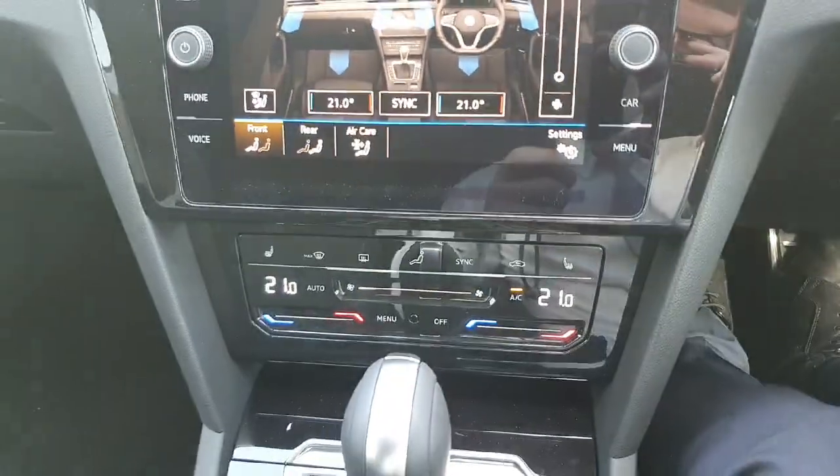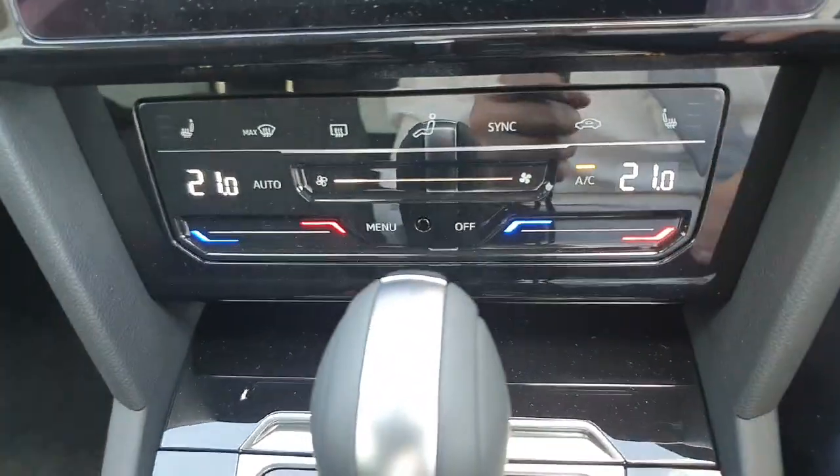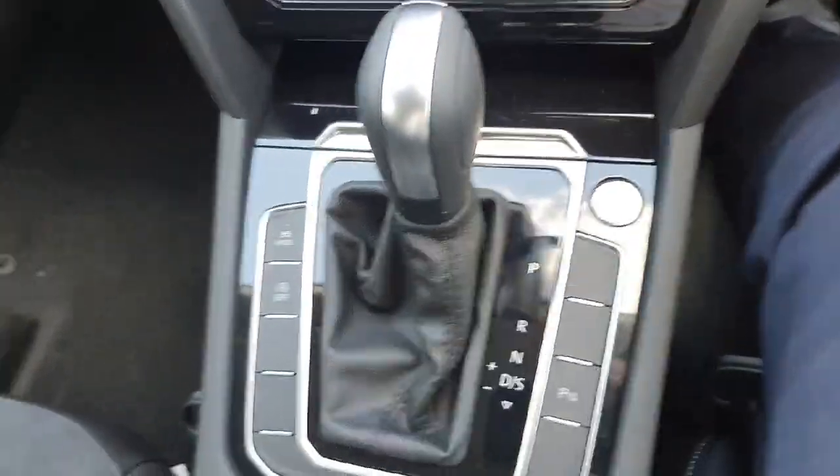The air con system is accessible from the touchscreen, but you can also control it from down here — change the temperature, and you have heated seats for the left and right.